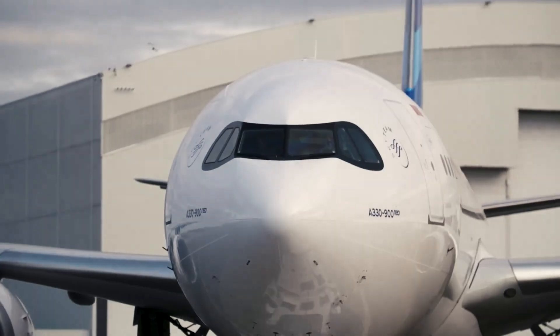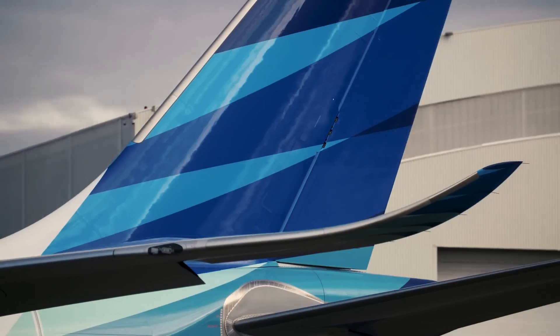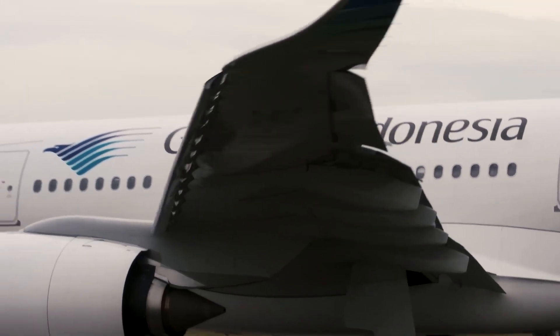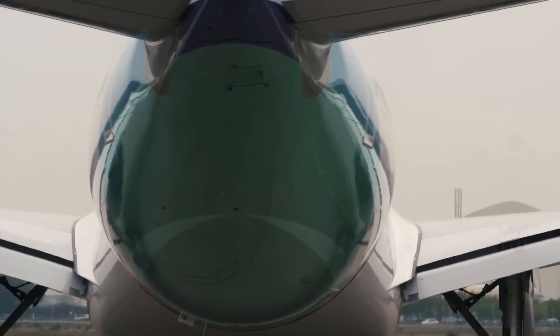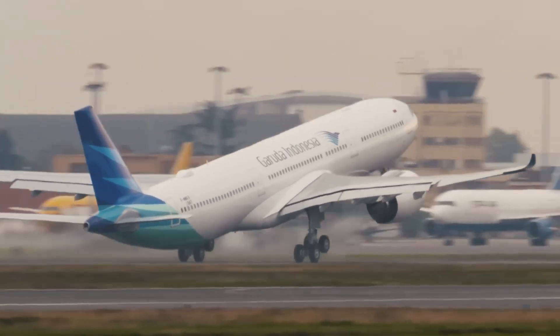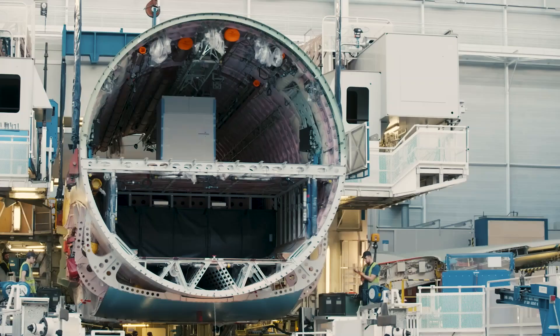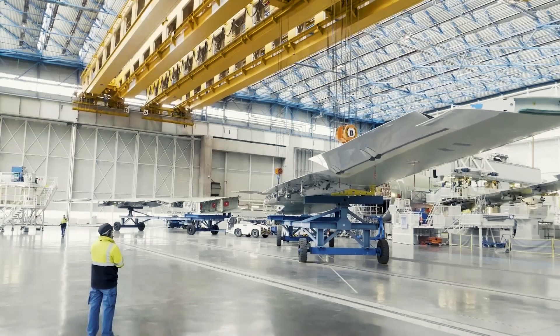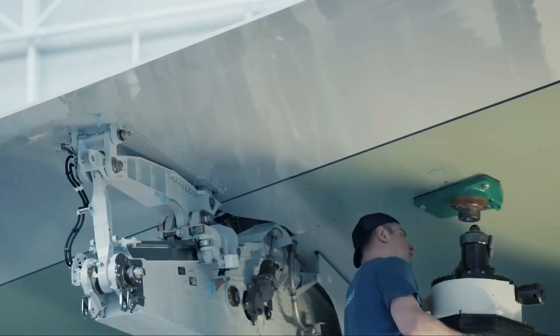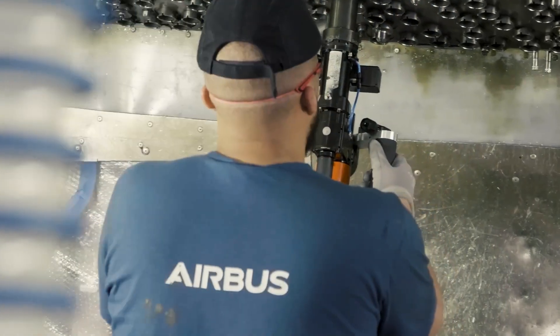So, what do you think of Airbus's latest improvements to the A330neo? Will these changes be enough to boost sales and make it a favorite among airlines? Let us know in the comments below. If you enjoyed this breakdown, don't forget to give us a thumbs up, share this video with fellow aviation enthusiasts, and hit that subscribe button so you don't miss any future updates. Thanks for watching, and we'll see you in the next video!